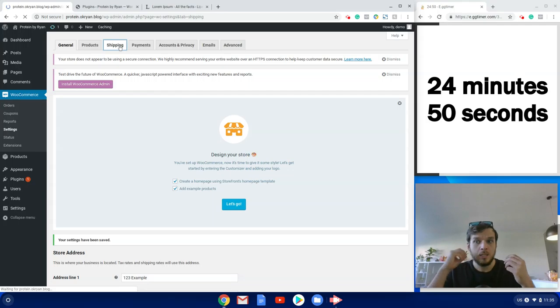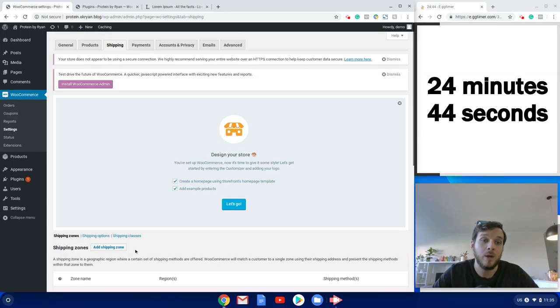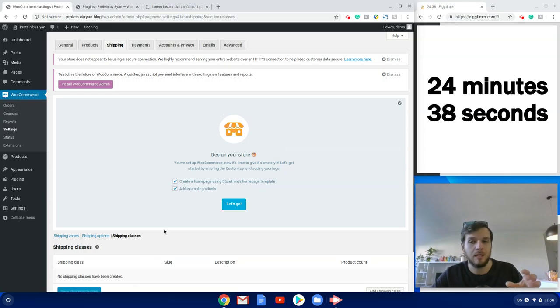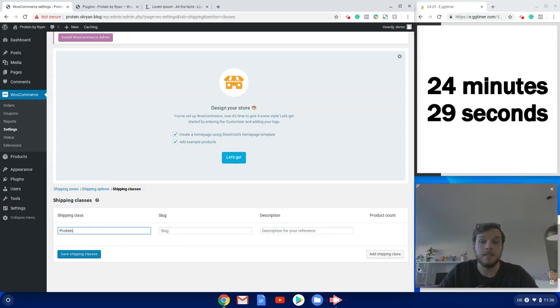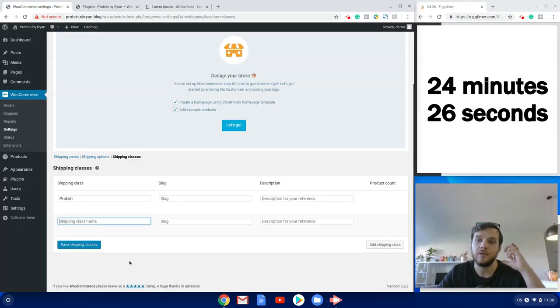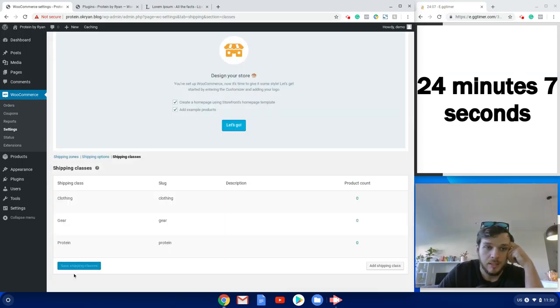Now we set up the shipping rules. The basic version of WooCommerce doesn't include weight-based shipping; if you want that you'll need to buy a plugin called Table Rate Shipping from WooCommerce. Otherwise, we create shipping classes representing the main weight categories of products we sell — one for protein, one for clothing, and one for gear like protein shakers.